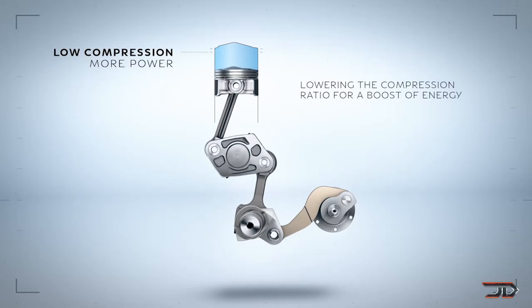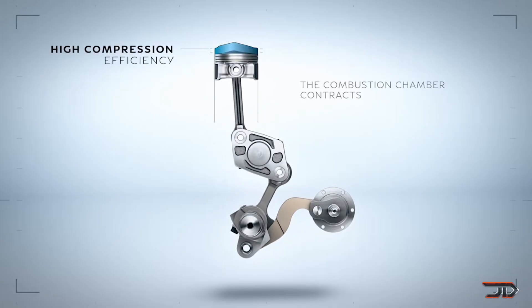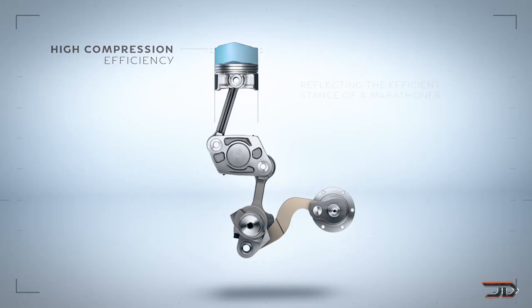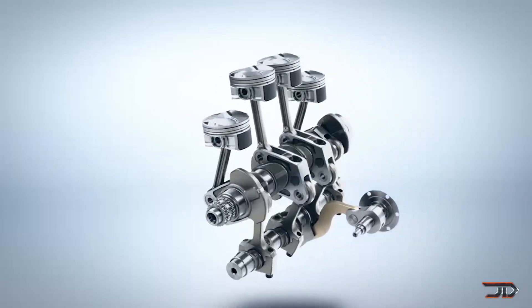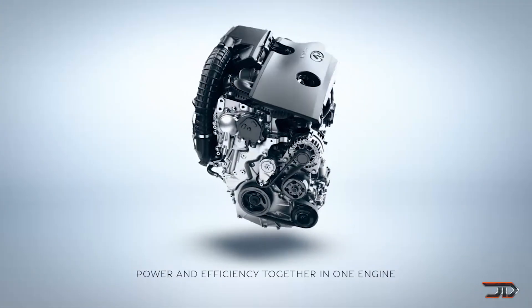Infiniti claims that it combines the power of a 2.0L gas turbo engine with the torque and efficiency of a diesel engine. I'm a little bit skeptical on the design and its reliability. There are quite a few new types of engines which are also combining the advantages of both diesel and gas powertrains. The VC Turbo will likely be used in Infiniti cars within the next couple of years.